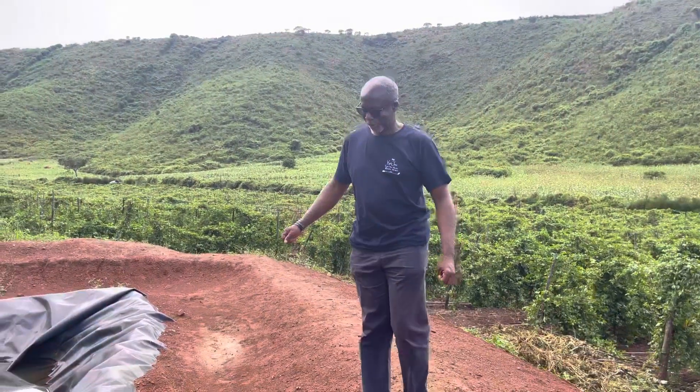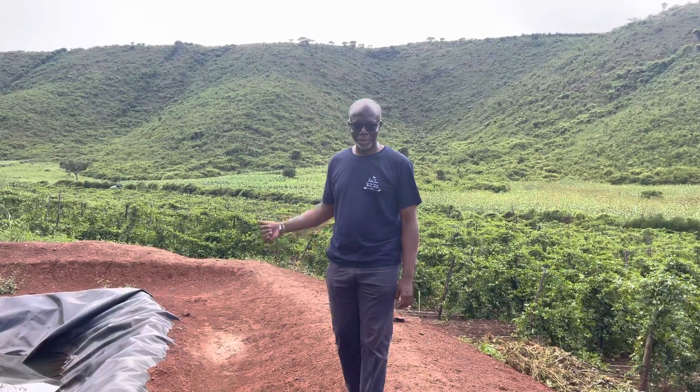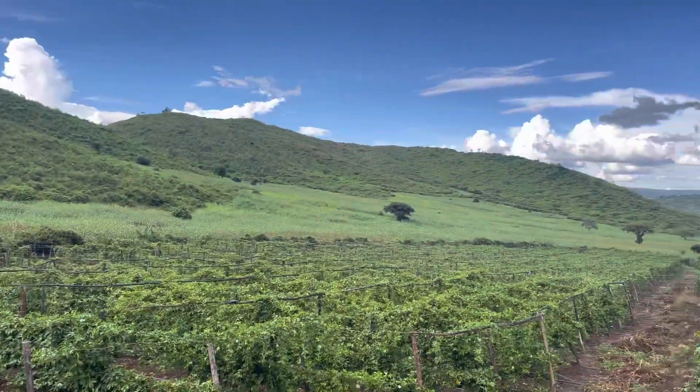Hello, welcome to the lower end of Kavajuru Farms. This is the lower end of the horticulture section, and that's the edge of the lower end there.